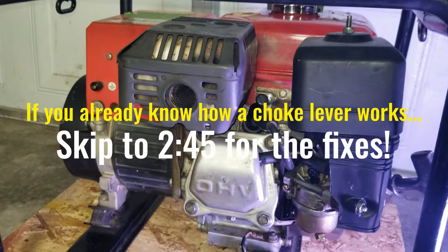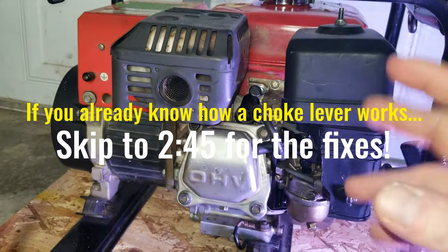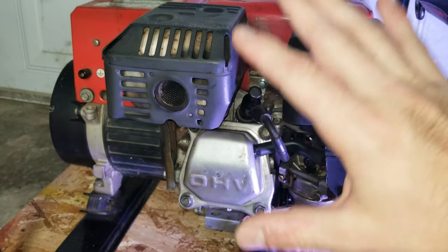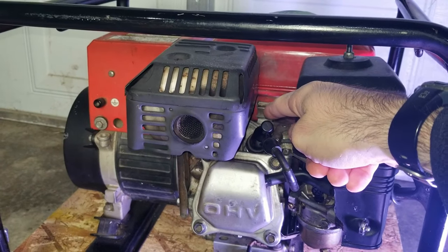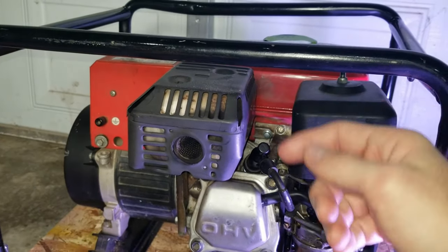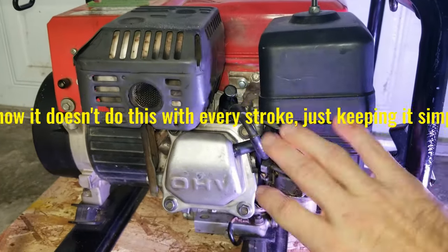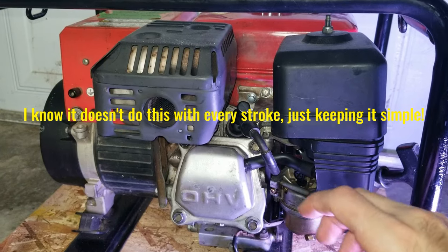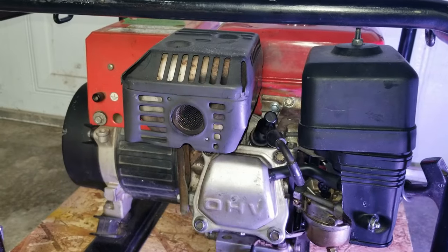Before we get into the four reasons, let's take a quick 60-second bird's-eye view of what's going on with any small engine. A generator or any engine is just a big pump. You have the piston inside cycling at 3,600 RPM — going up and down. Every time it goes up, it's pushing air out the exhaust. Every time it goes down, it's sucking air in through the intake.